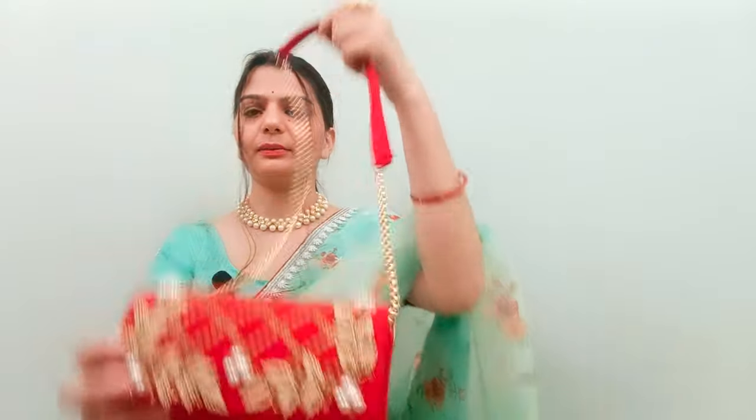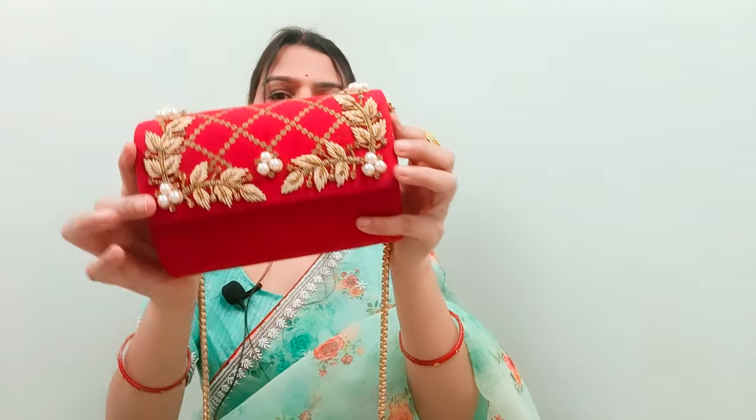Now let's go to our third item, which should be in every bridal trousseau: a purse — whether a clutch or a handbag, it's your personal choice. I'll show you some options. First, you have a red clutch or sling bag. You can use this as both a clutch and a sling bag because it has a chain — so you can use it either way, and it is very good.